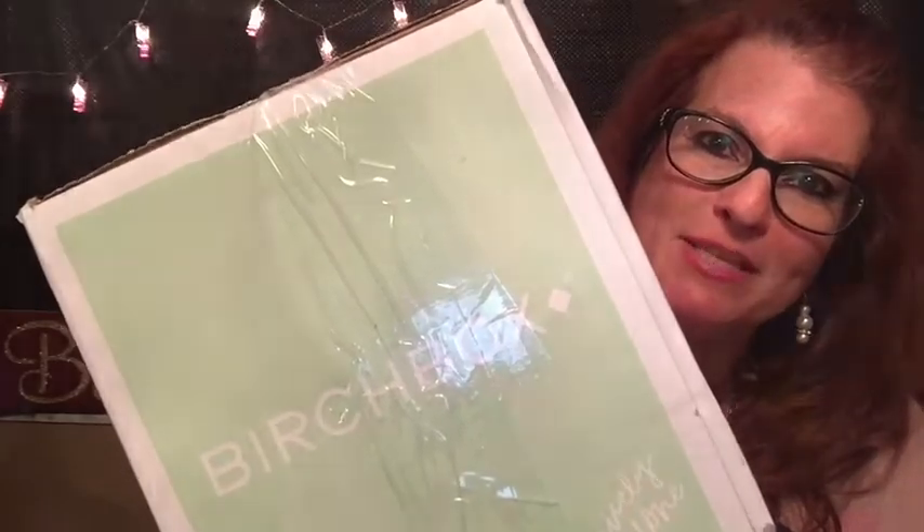Hi there. Thank you for tuning in to the Wonderful World of Wendy. Today my Birchbox came in — this is the one that I ordered special, a special edition one. So let's open up and see what's in it.